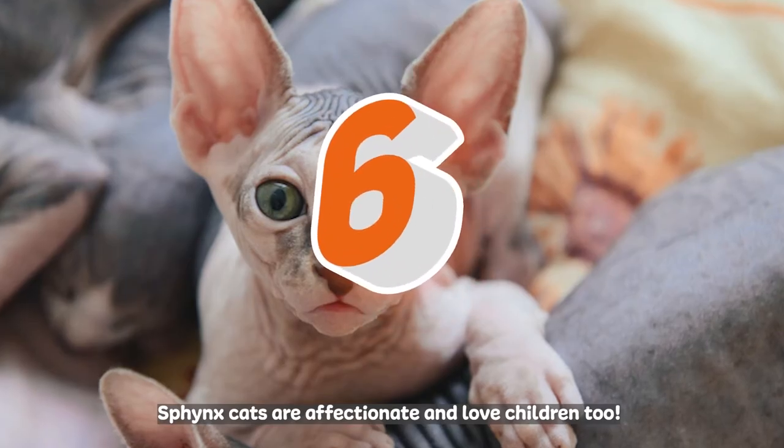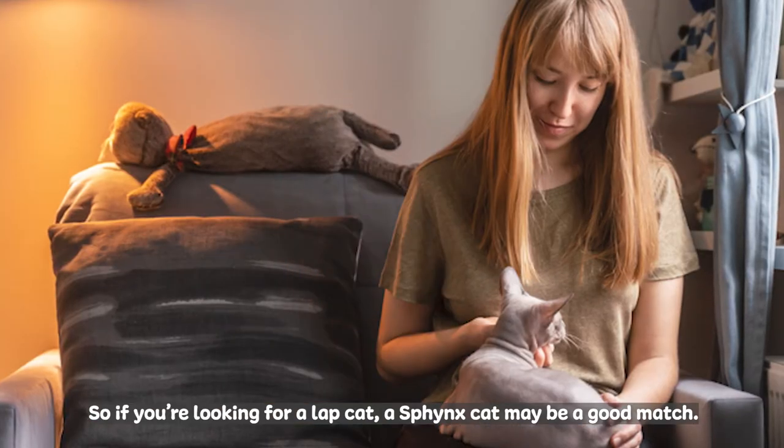Sphinx cats are affectionate and love children too, so if you're looking for a lap cat, a Sphinx cat may be a good match.